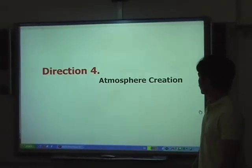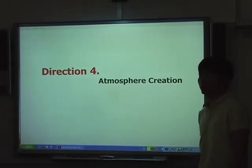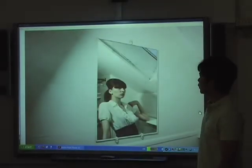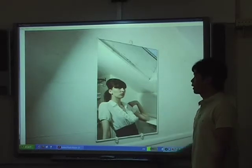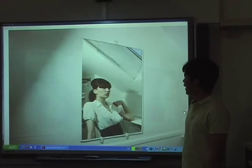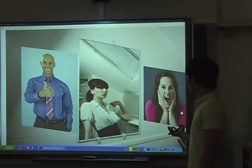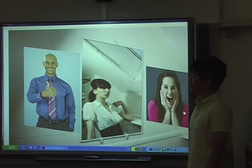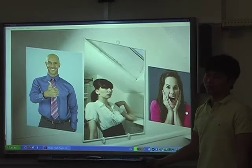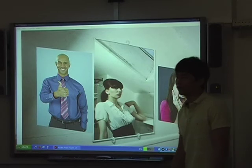Direction four is ultimate atmosphere creation, because the atmosphere in shops is very important for the experience. For example, a girl is trying out new clothes in the changing room, and then some pictures show up — like positive affirmations. Most people know it's automatic, but subconsciously it might encourage more people to buy the clothes.